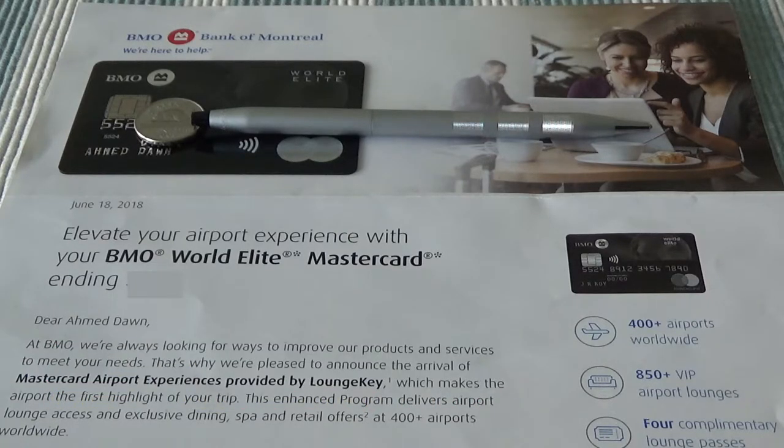With the Priority Pass program, you have to sign up for Priority Pass and they'll send a separate membership card, which you need to carry whenever you go to access lounges. You can also use the electronic card or pass as well.